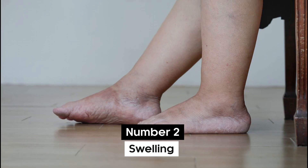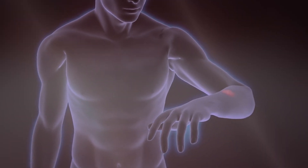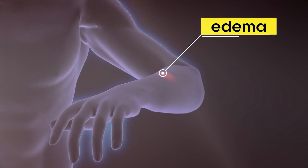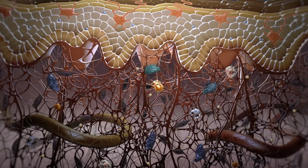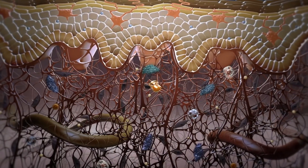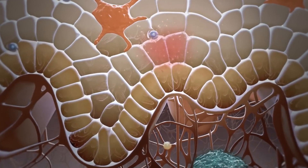Number 2: Swelling. Next, we move on to swelling on the skin, commonly known as edema, which can result from your liver not functioning properly. Regulating the fluids in your body is one of the most important tasks of the liver. However, when the liver is impaired, this function is impacted.